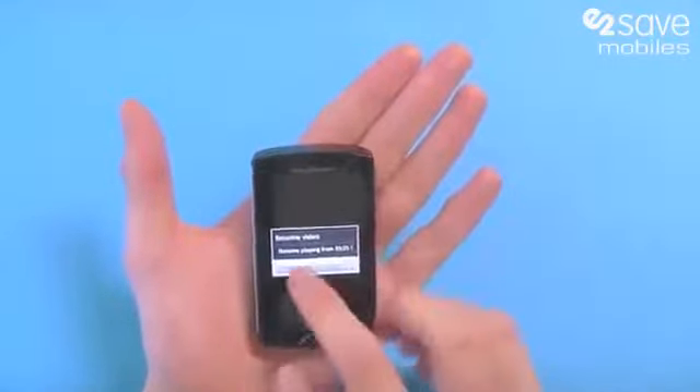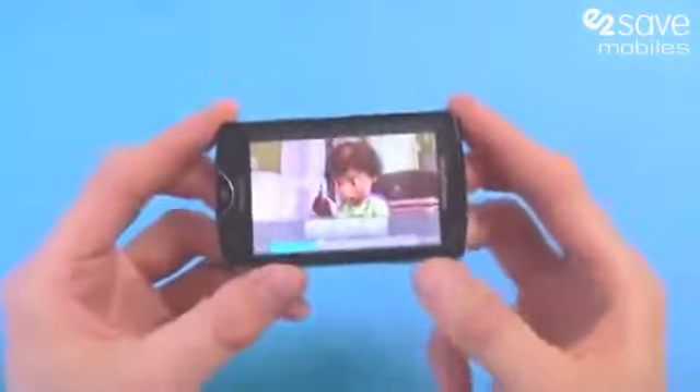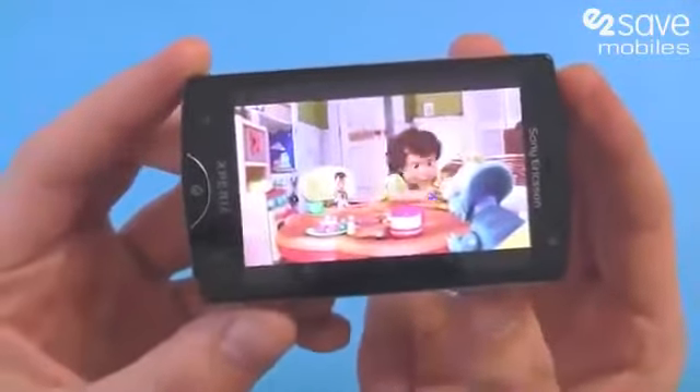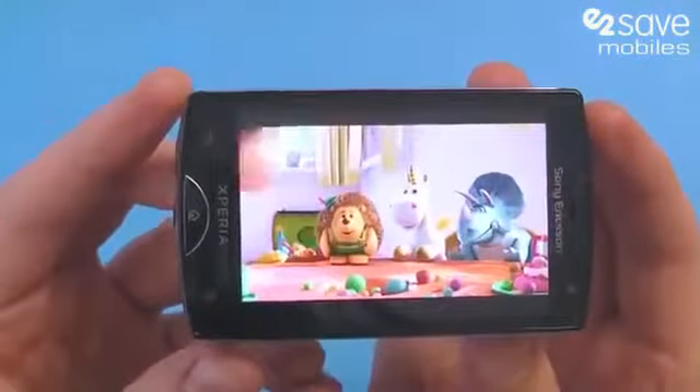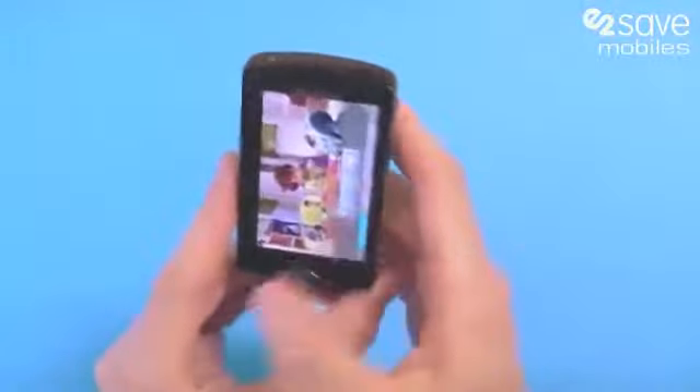This beautiful three-inch touchscreen is utilizing Sony's Bravia technology, and as you can see with a bit of Toy Story 3 there, that is one crisp screen — really impressive from the Xperia Mini.